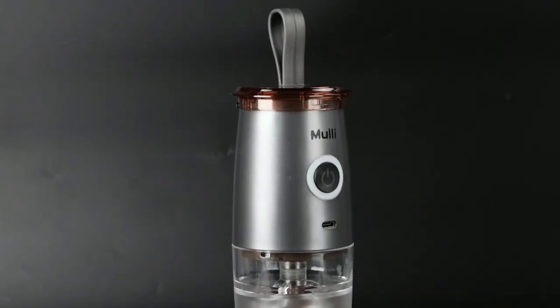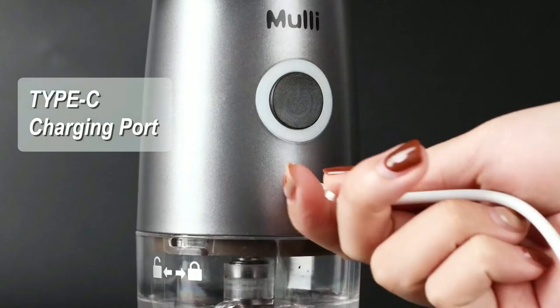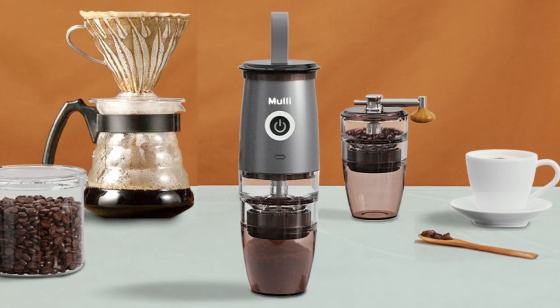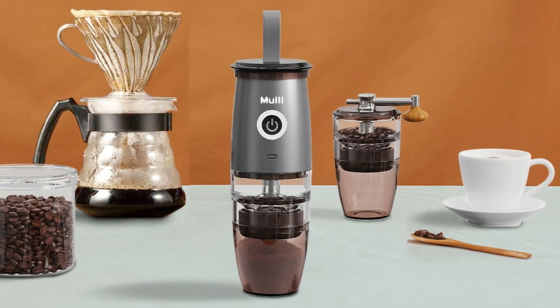Whether you're looking for an electric or manual grinder, the Mully 2-in-1 Rechargeable Grinder has got you covered. The jar capacity is 5 ounces, making it the perfect size for a single serving of coffee.